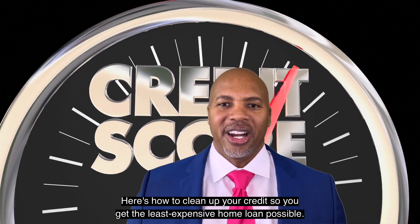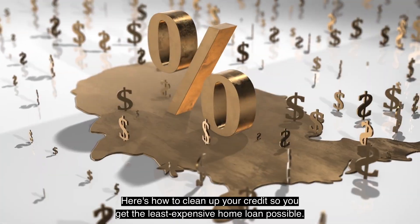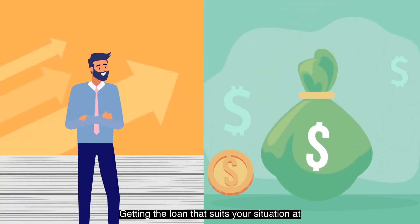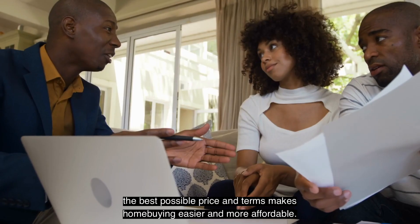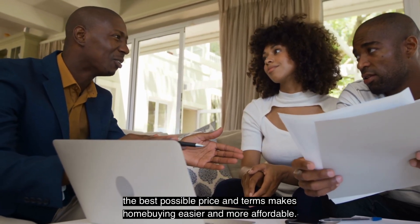Here's how you clean up your credit so you get the least expensive home loan possible. Getting the loan that suits your situation at the best possible price and terms makes home buying easier and more affordable.